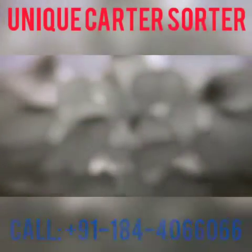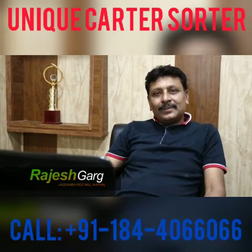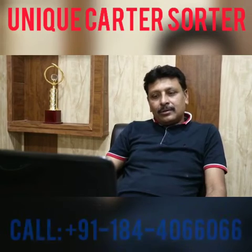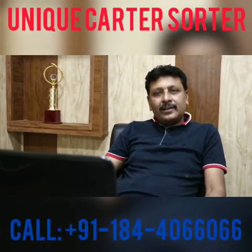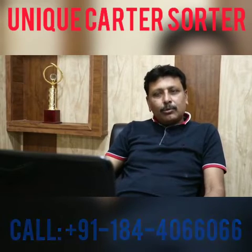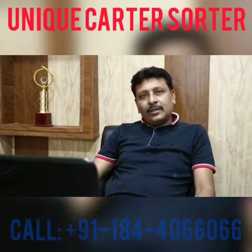My name is Rajesh Garge. I'm from Kathel Jagadamba Rice Mill. We are very happy with Unique Color Sorter.